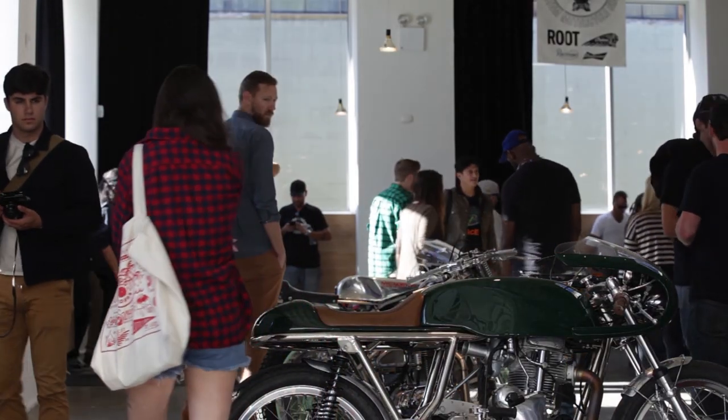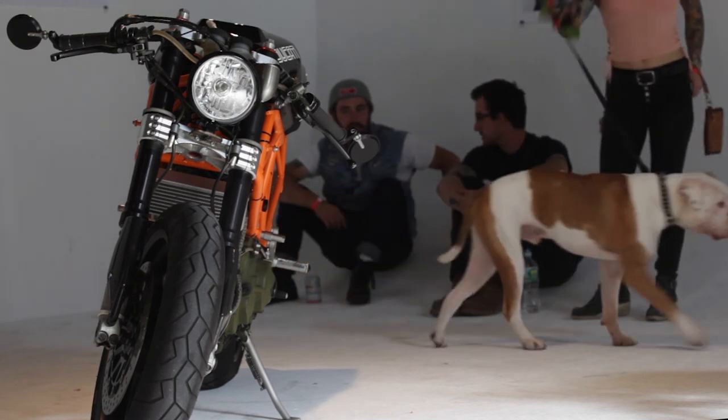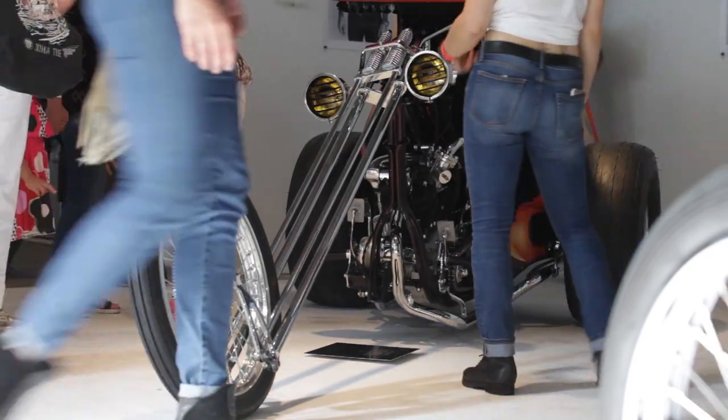The curating part is not quite a fun part. Because there are so many good, great bikes out there, but you can't bring all of them in. We only have limited space, and we also try to have a balance of the styles and bikes.